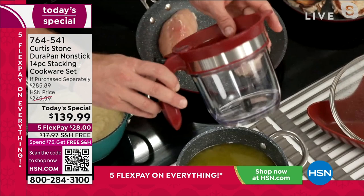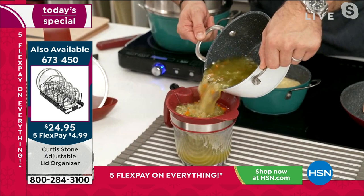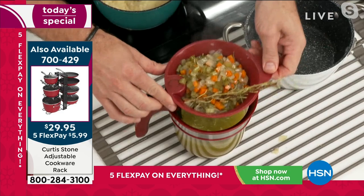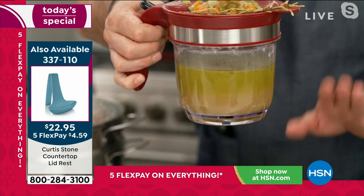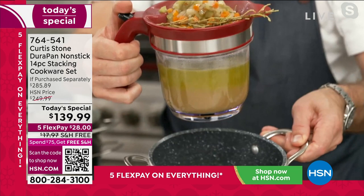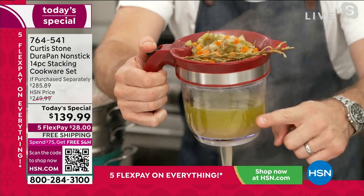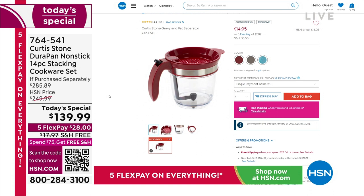I want to show you my gravy separator. It has a little strainer lid — you pop that in and pour all the jus that comes from the bottom of the turkey when you're roasting it. You strain your veggies off by lifting that up. Here's the cool part — the fat rises to the top. The broth is down here, which is what you want. I press a little button and the jus goes straight down from the bottom, so you're not getting the fat but you're getting all the jus. Once you get down to that fat line you stop and you've got beautiful clean broth. Item number 732-090 for that gravy set with the fat separator.